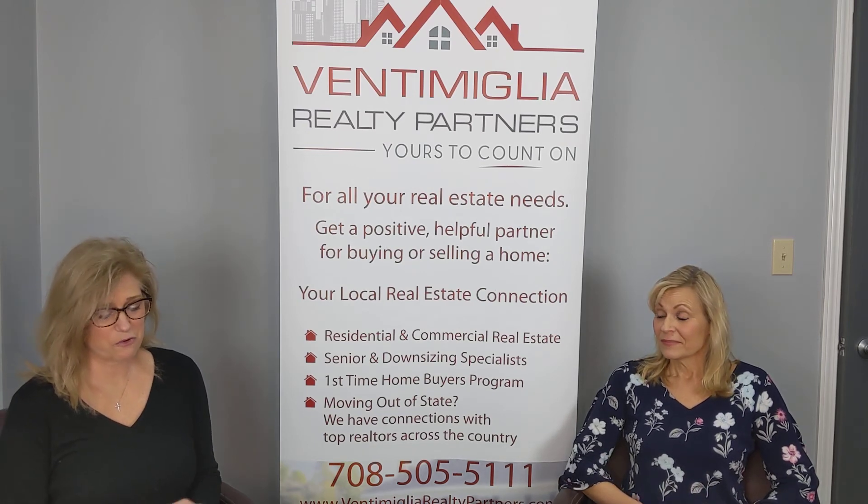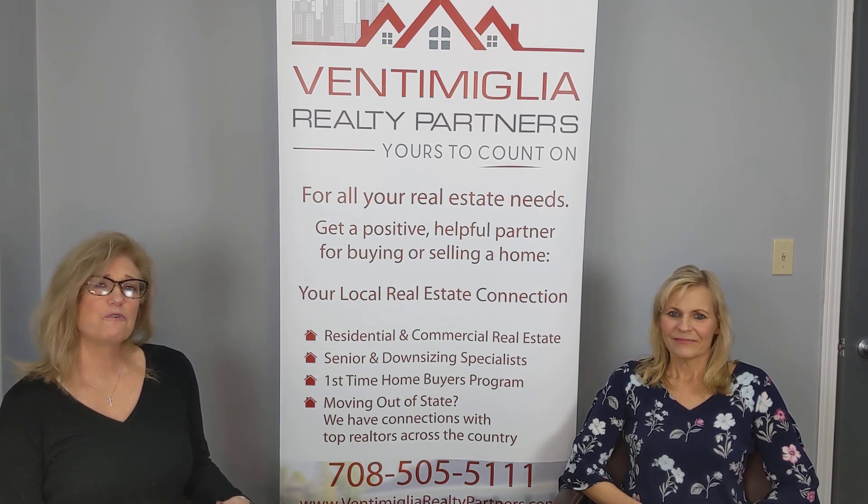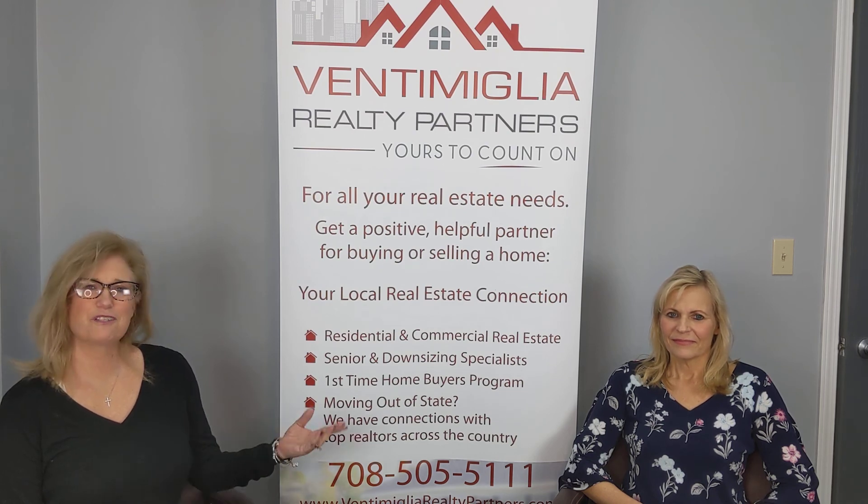Wow, thank you, Chris. That is great information. Our clients always appreciate us sending them to you for their home inspection needs. So if you or anyone else you know is thinking of buying or selling in the near future, please contact us and we'll put you in touch with Chris.